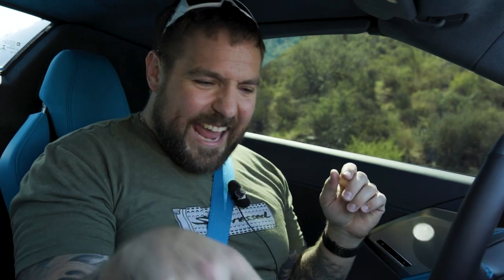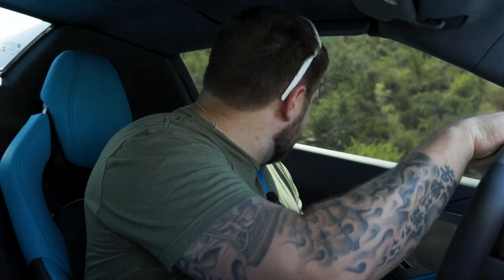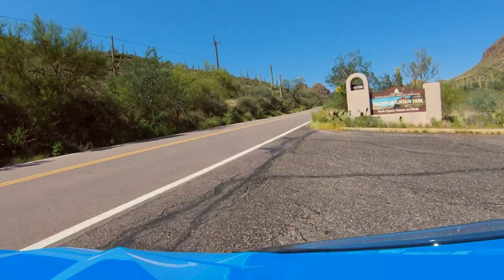We're in a 2022 Corvette C8, finally. Let's see what this world is all about.